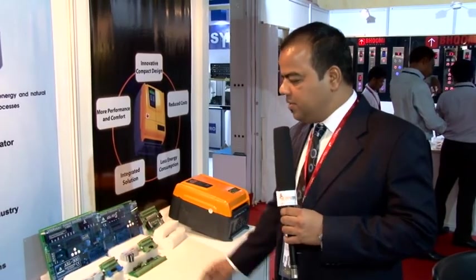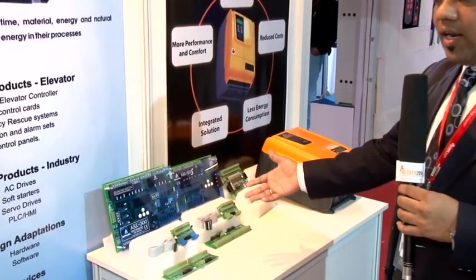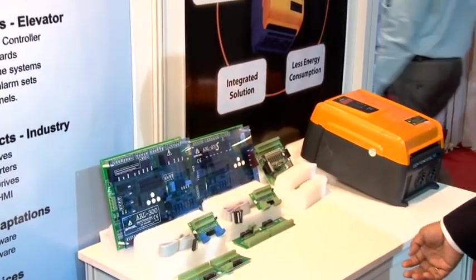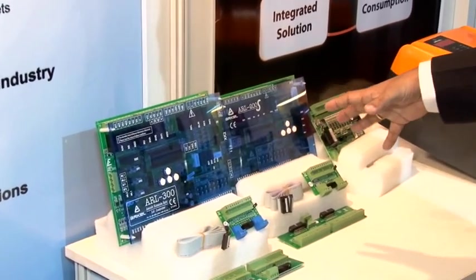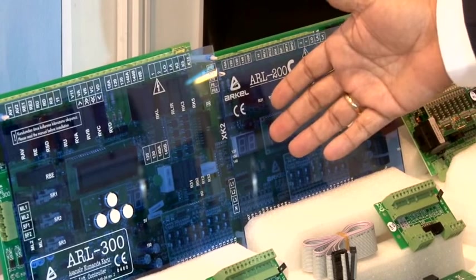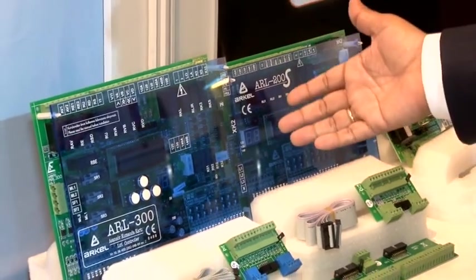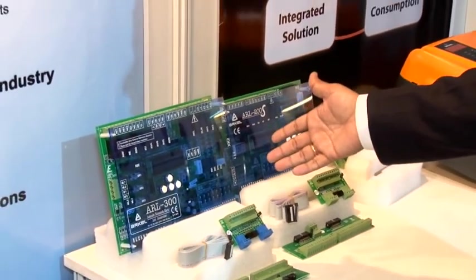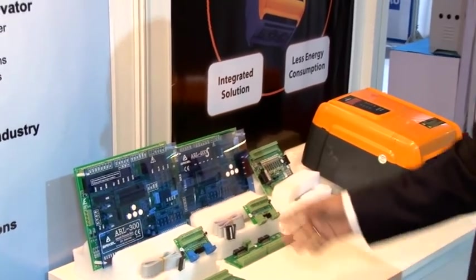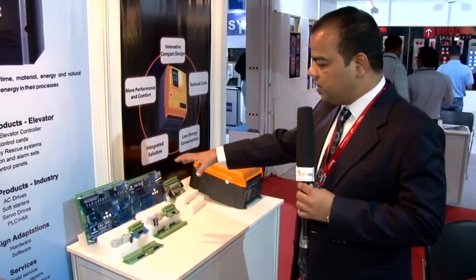Now we come to the older products — the lift controller cards that Arkel has been manufacturing for the last 16 years. There are various types of cards depending on your requirement. This is the ARL 200 with up to 16-floor capacity, and this is the ARL 300 with up to 24-floor capability. Both support serial communication and can be used for geared, gearless, and all kinds of elevators, including hydraulic. So they have all kinds of lift control cards.